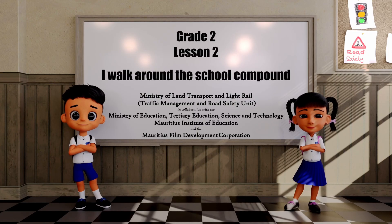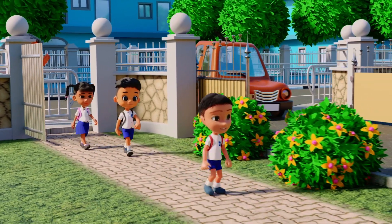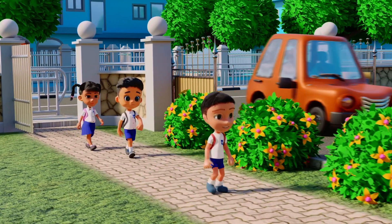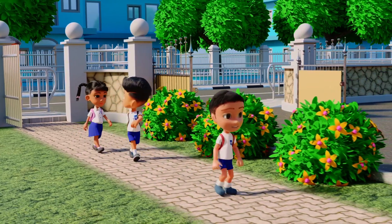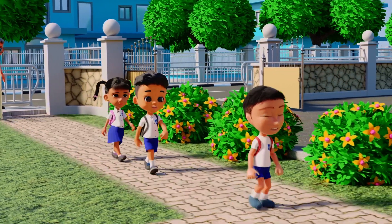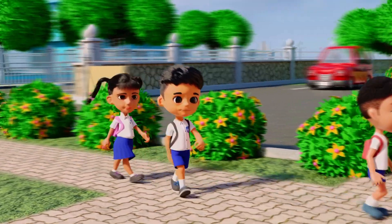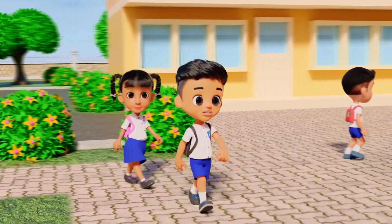Lesson 2: Walk around the school compound. This is a pedestrian pathway. When coming to school by foot, we should always use the small gate and walk on the pedestrian pathway.